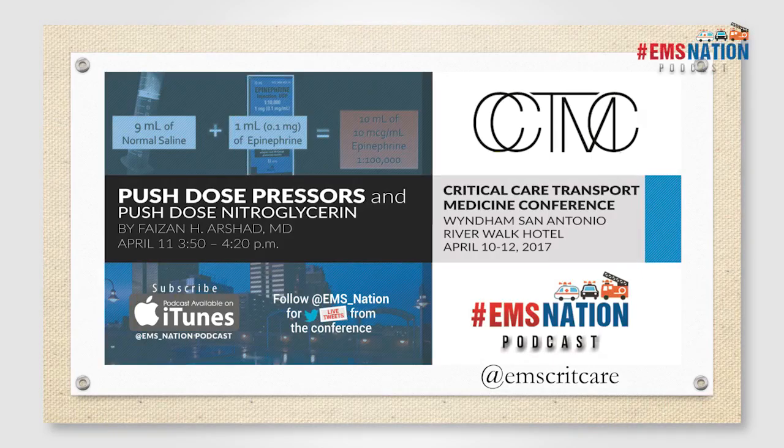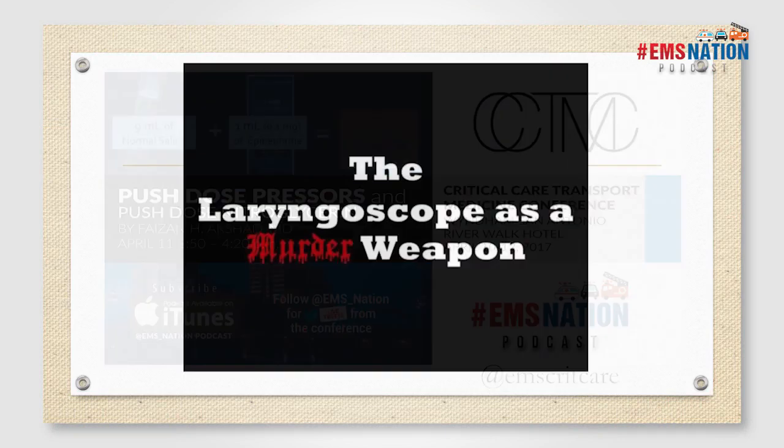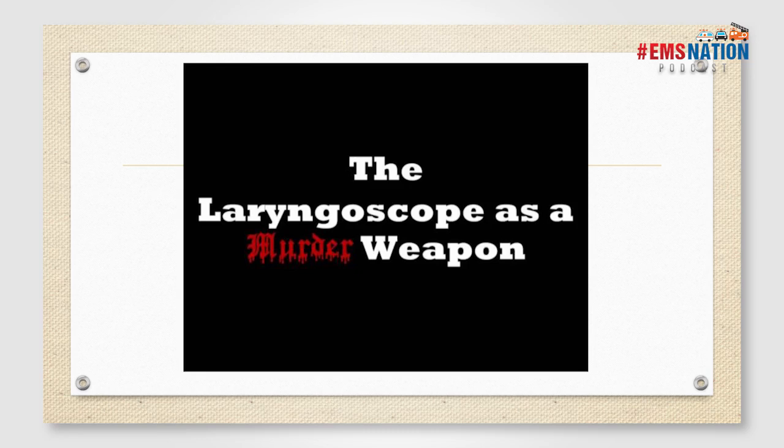How many folks have heard of the laryngoscope as a murder weapon? We've all heard of this. Why? Because we took an oath: do no harm. We are resuscitationists who want to take the best care possible of our patients, but we have to balance risks and benefits. The laryngoscope as a murder weapon has been extensively spoken about on social media. The learning points are: we can do better. The reason we get paid is high-quality medical decision-making.